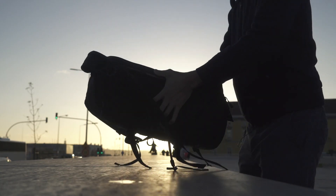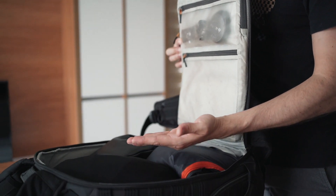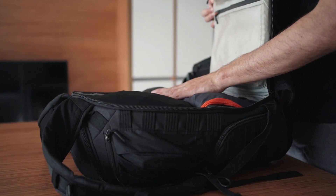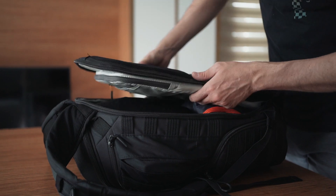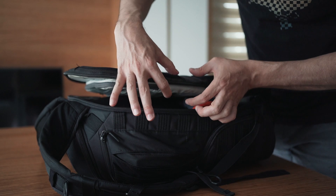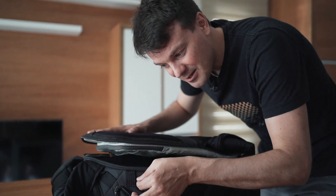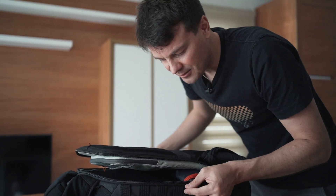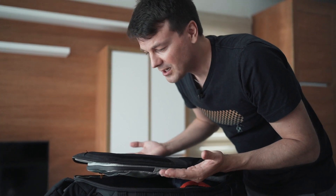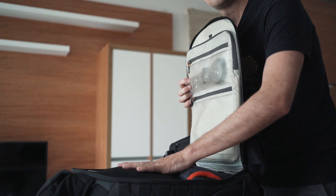One thing I would wish for is more width — depending on your equipment, it fills up quickly and I'm almost at the maximum. It would be great if there were an extension zipper, like on a suitcase where you can expand it. If we had that on the back, we could go even higher. Now let's see what we have inside and how I make this bag work for myself.